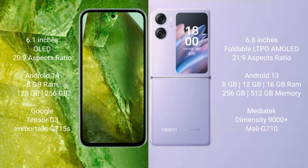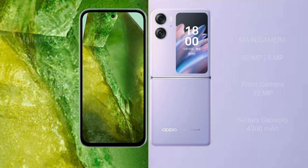The Google Pixel 8a comes with 8GB RAM and 128GB or 256GB internal storage, powered by the Google Tensor G3 processor and GPU. The Oppo Find N2 Flip comes with 8GB, 12GB, or 16GB RAM and 256GB internal storage, powered by the MediaTek Dimensity 9000 Plus processor with Mali-G710 GPU.